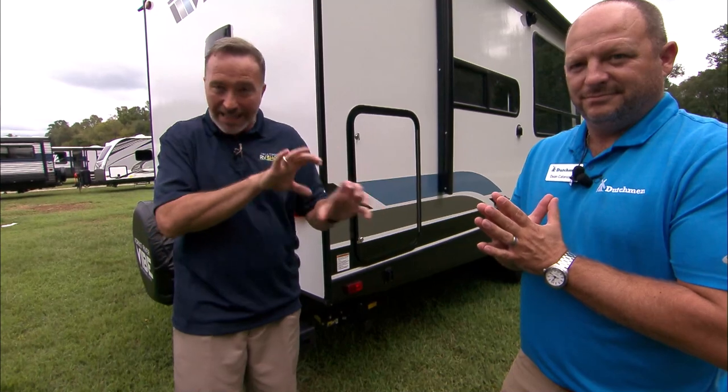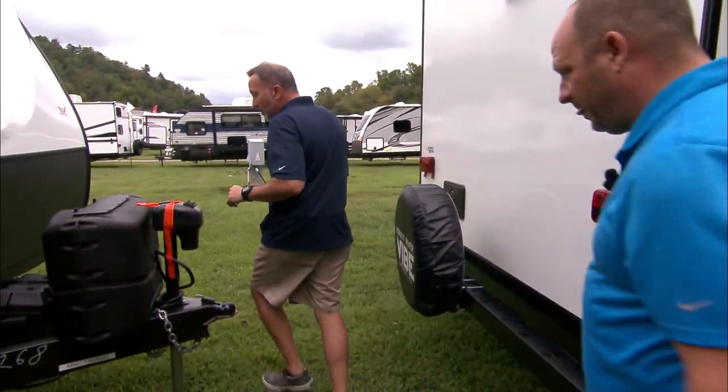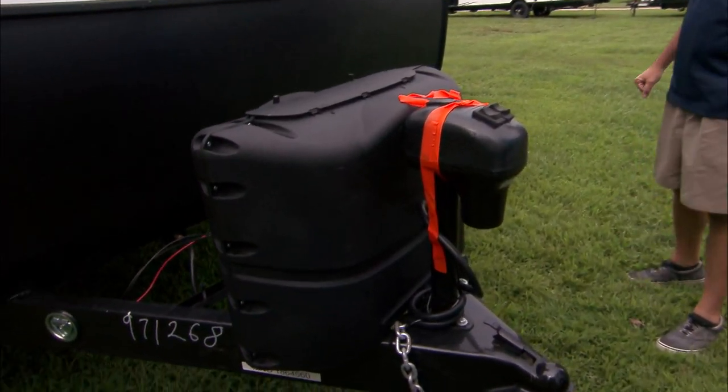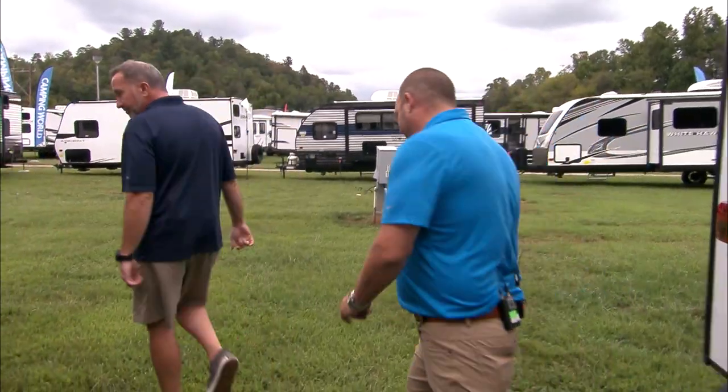When it comes to looking at campers with insulation, when you talk to your specialist after texting EZRV to 32094, ask them about the insulation — tell them I live in X, Y, and Z, I want to go to ABC, is this a good camper for that? That's important to note. And it's also important to have a power tongue jack on the unit — hand cranking, not into it, especially in this segment.